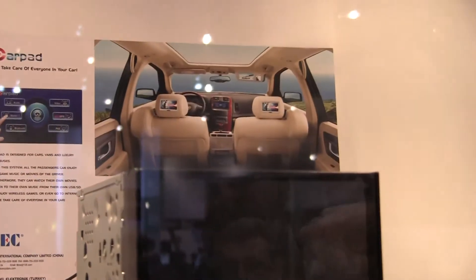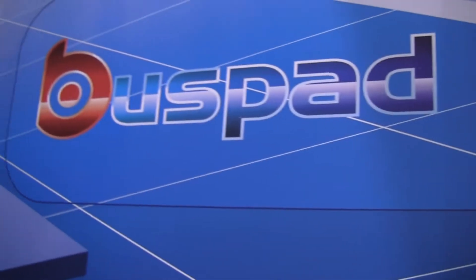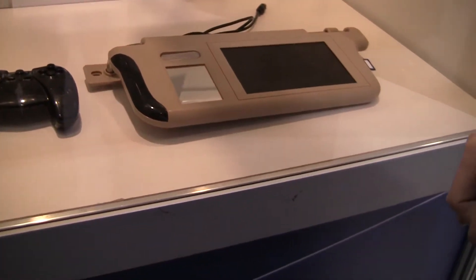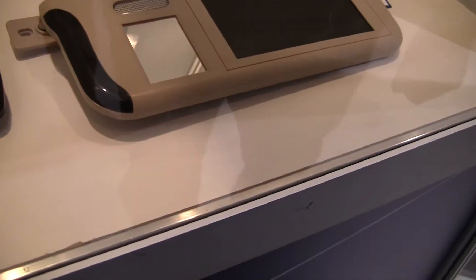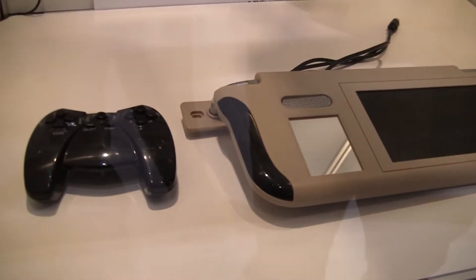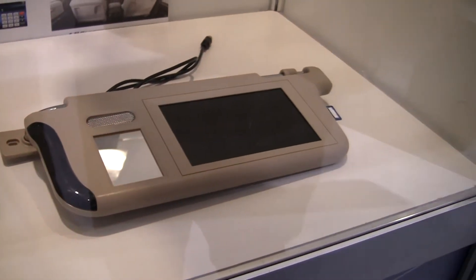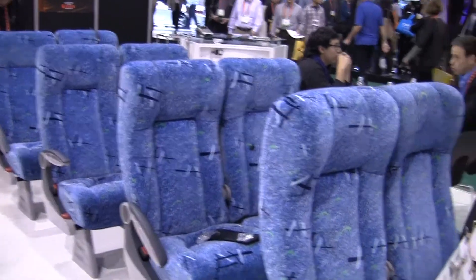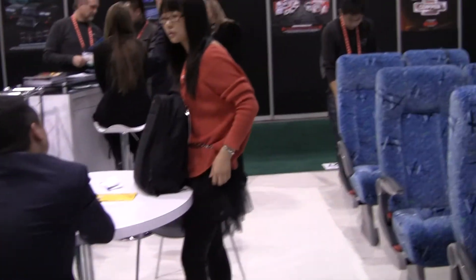And this would be called CarPad. So you've got BusPad, you've got CarPad. Right here is actually a visor unit — that's pretty cool as well. And then they have a game controller here displayed, and it looks like they have a memory stick slot on the side. So there you have it — that's BusPad and CarPad from CES 2012, from our virtual bus. Thanks.